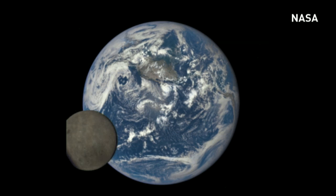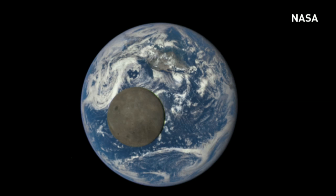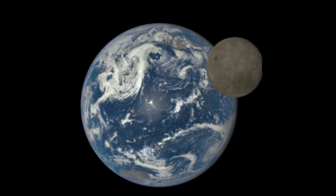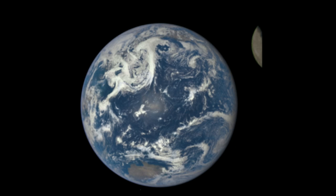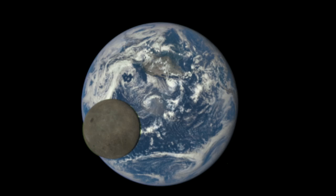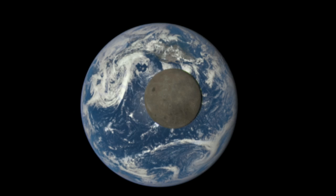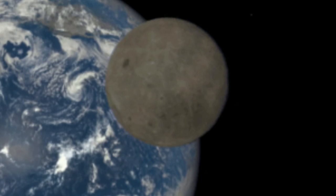A camera aboard the NASA satellite has captured the dark side of the moon. The series of images were taken from NASA's Deep Space Climate Observatory and show a view of the far side of the moon as it's lit by the sun and moves in front of the Earth. The images show the moon moving across the Pacific Ocean towards North America, with its far side revealed, showing a crater.